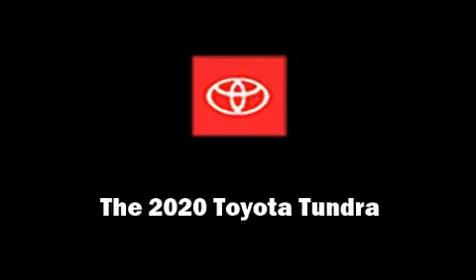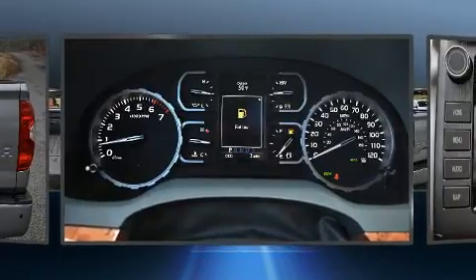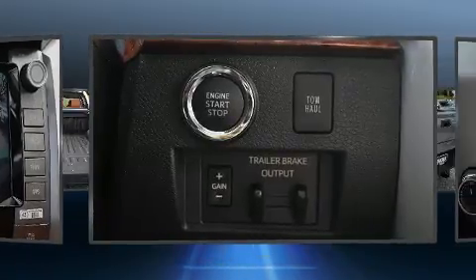Introducing the 2020 Toyota Tundra. This four-door, five-passenger truck is waiting for you to take home. It features an automatic transmission, four-wheel drive, and a powerful eight-cylinder engine.